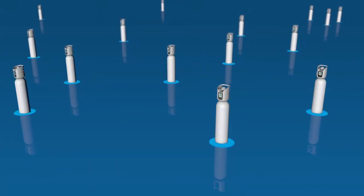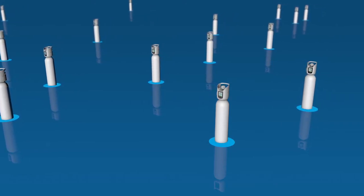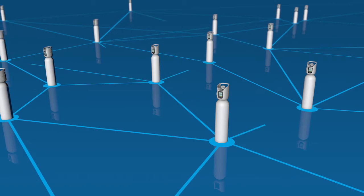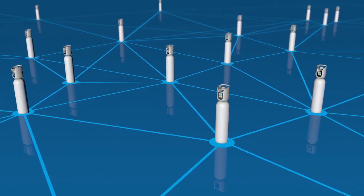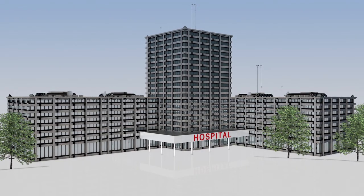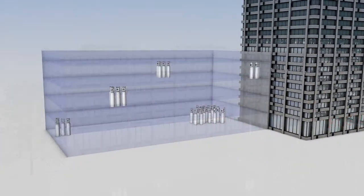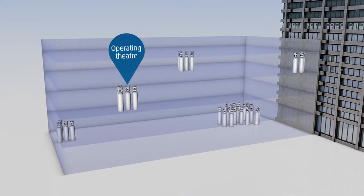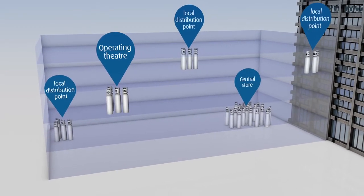At Linda Healthcare, we realized that LiveIQ had more potential. By enabling the cylinders to communicate to a web portal, we could transform the way hospitals manage their cylinder fleet. In any hospital, the cylinder fleet is spread across a large area, with cylinders found in clinical environments, local distribution points, and a central store.